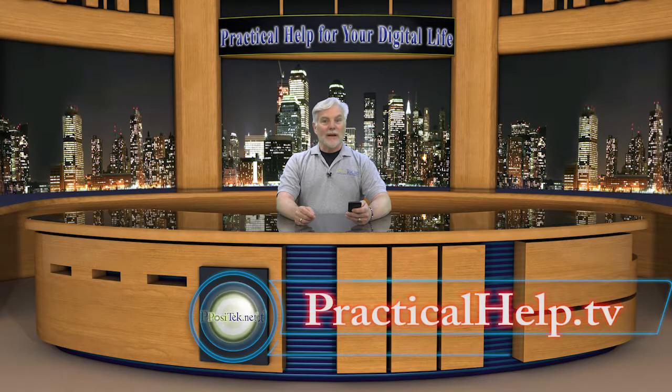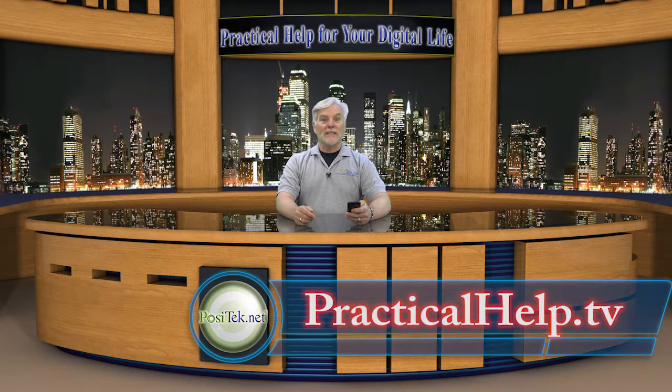As always, my members can grab my printable tip sheet and get more detail and links to resources I've mentioned here. If you find my tips useful, please share them with your friends. Clicking the like button is great also. And don't forget to become a member of Practical Help for Your Digital Life. Thanks for watching!